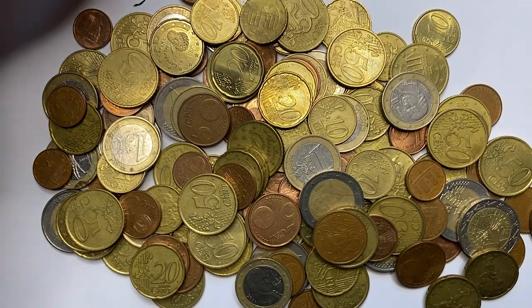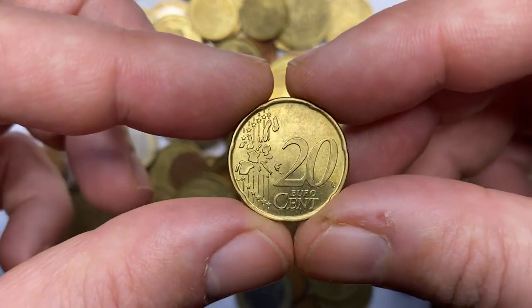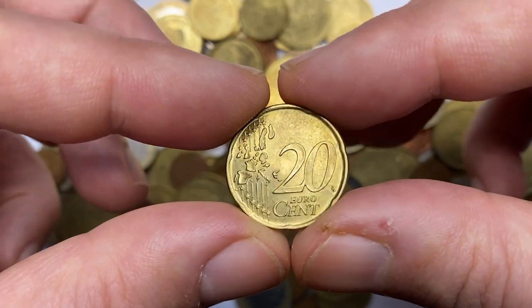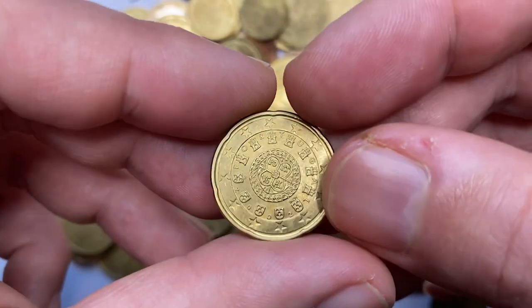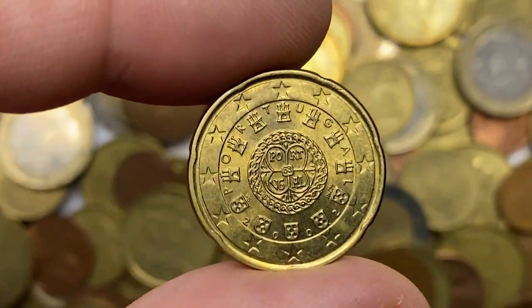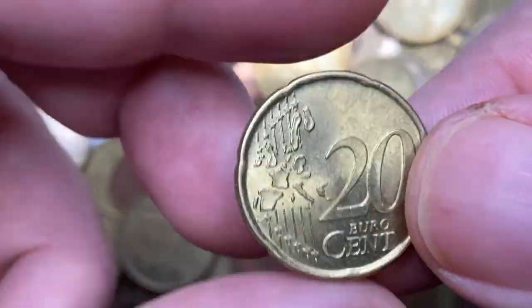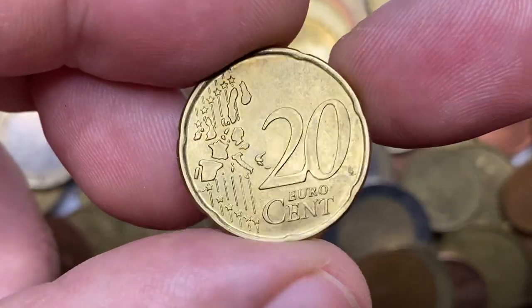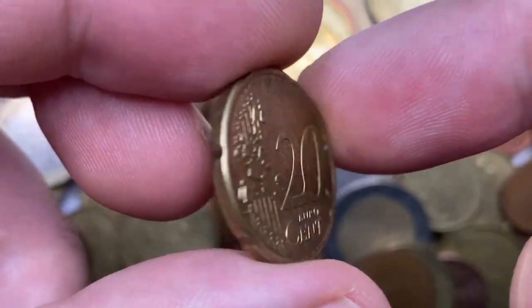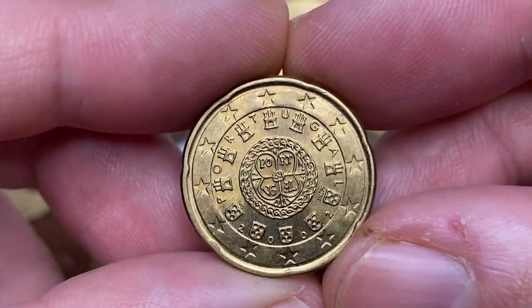The 20 euro cent coin has a value of one fifth of a euro and is composed of an alloy called Nordic Gold, in a Spanish flower shape. Nordic Gold, as I mentioned in most euro videos, does not actually contain even the slightest amount of gold. All 20 euro cents have a common reverse side and country-specific national sides. The diameter is 22.25 millimeters and the weight is 5.74 grams.